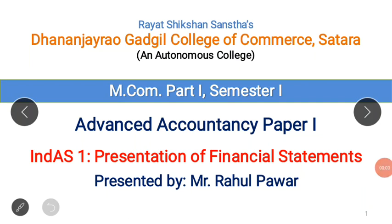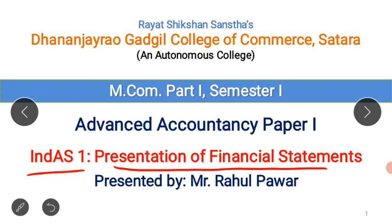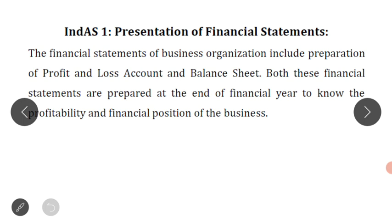Good morning dear students. Welcome to this online lecture. I am Mr. Rahul Pawar. In today's lecture, we are going to study another accounting standard of our syllabus. Today we are going to study IndAS 1, which is related to the presentation of financial statements. Let's start with this lecture.